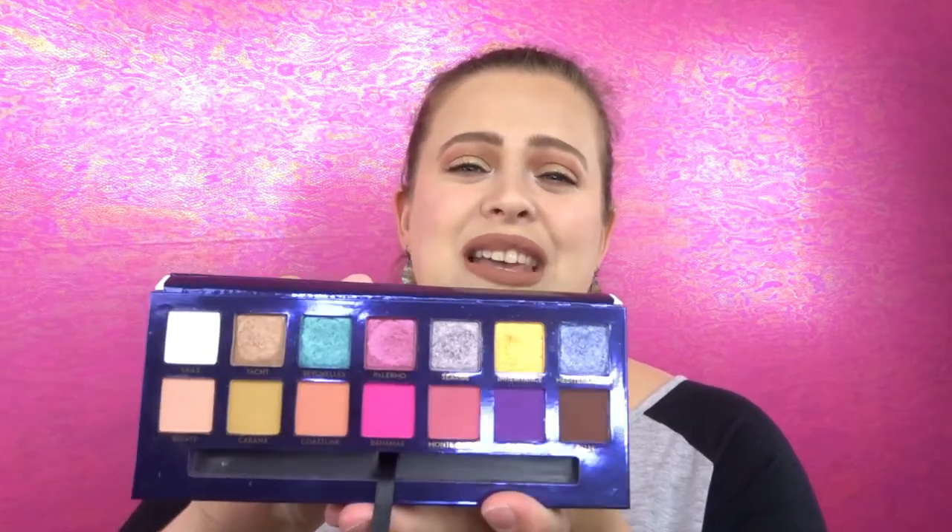If you're on the more adventurous side or looking for a little more color, I also suggest the ABH Riviera palette. I have done so many looks with this — I love the pops of color. It's not too over the top and you can definitely create an everyday look with it. It really is a very versatile palette. So these two palettes are basically the best of both worlds when it comes to ABH.